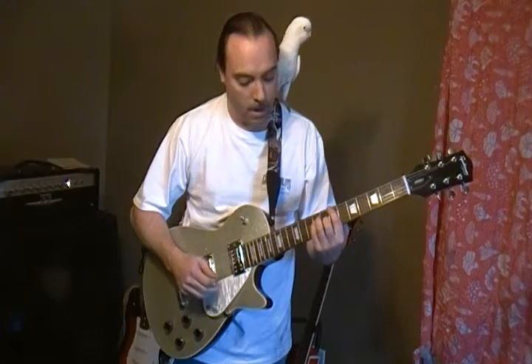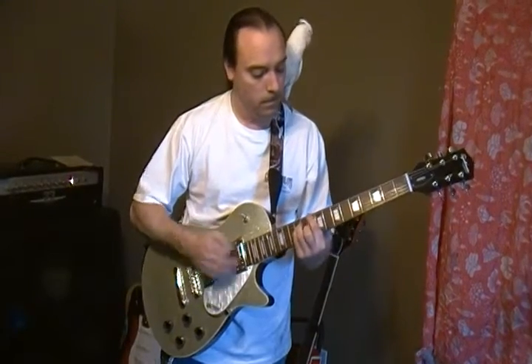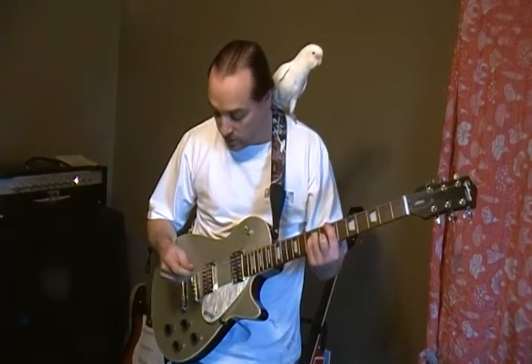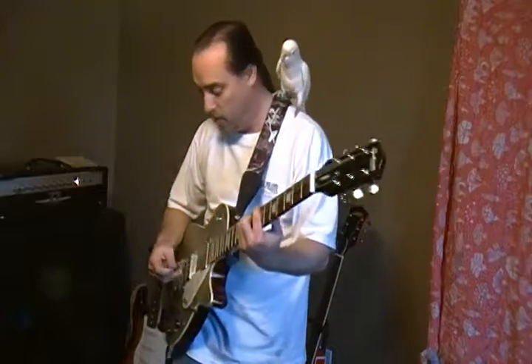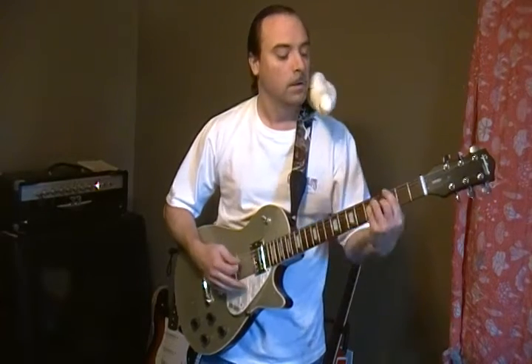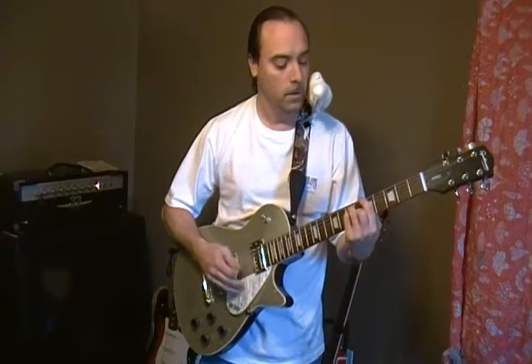Here's the neck pickup. And it really gets that Les Paul sound out of it with my tube amp. I really, really like this guitar. Coco likes it too.